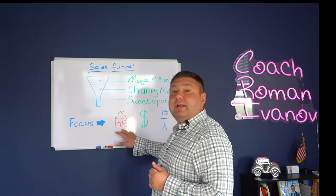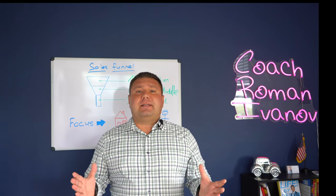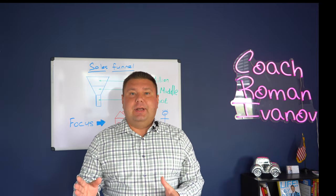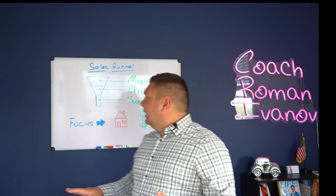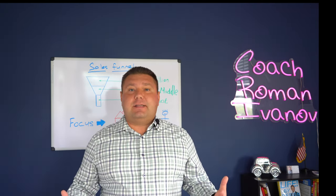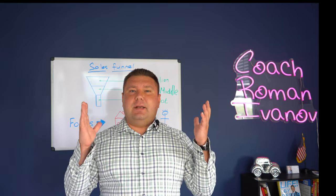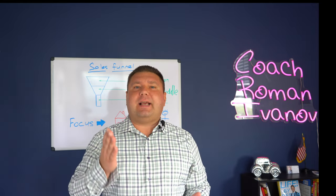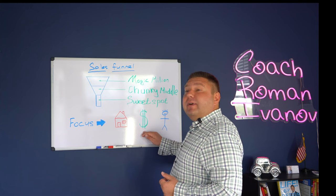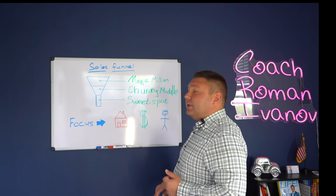They might be focusing on the real estate itself — you qualify them and they say all that matters is finding a three-bedroom house with two baths and an updated kitchen in a specific neighborhood. The second type is when people focus on the money. Especially with sellers, they're concerned about your commission, the sales price, your marketing, how you can sell their house for more, and exactly what you're going to do compared to a competing agent. You need to find out what their focus is — are they focused on housing or are they focused on money?